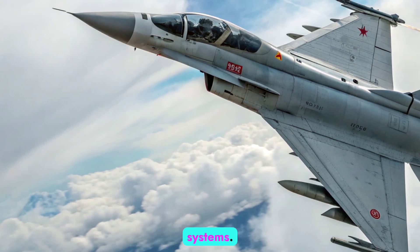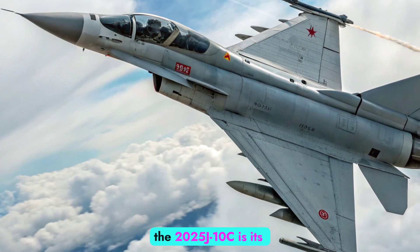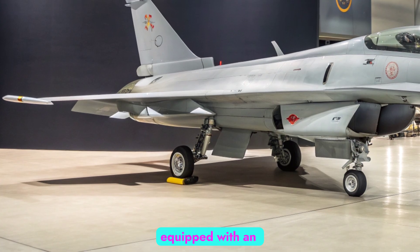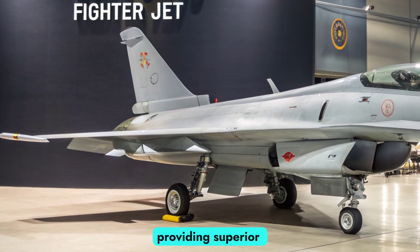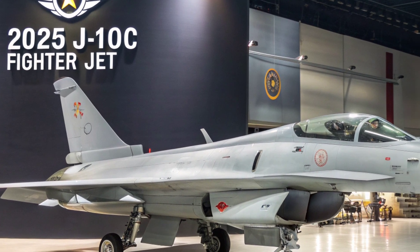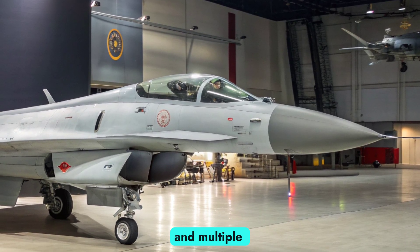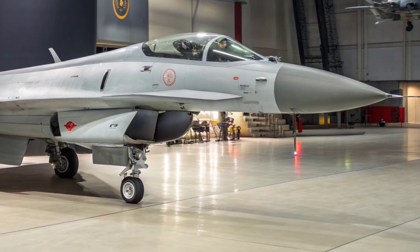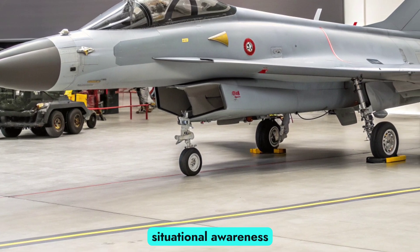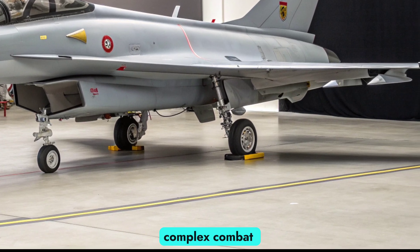Avionics and Cockpit Systems. One of the most notable upgrades in the 2025 J-10C is its suite of advanced avionics. The aircraft comes equipped with an AESA radar, providing superior detection range, multi-target tracking, and jamming resistance. The cockpit features a modern glass layout, including a wide-angle holographic HUD and multiple multifunction displays. Fly-by-wire controls and helmet-mounted sights enhance pilot situational awareness and response times, especially in high-g maneuvers and complex combat scenarios.